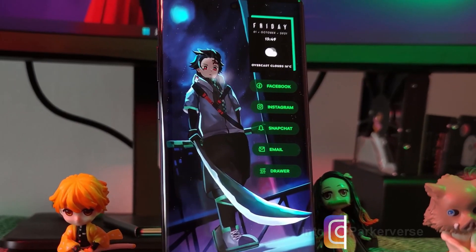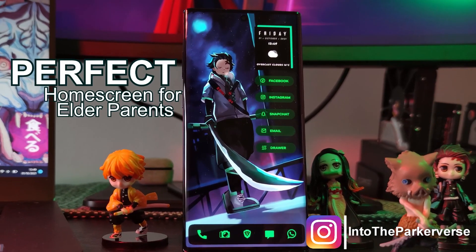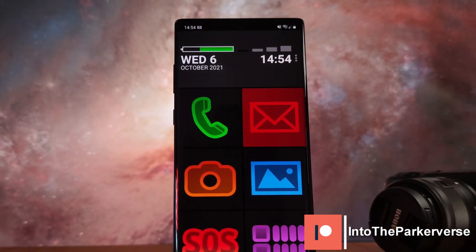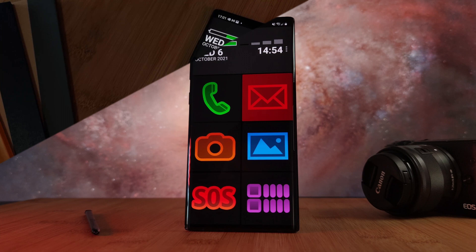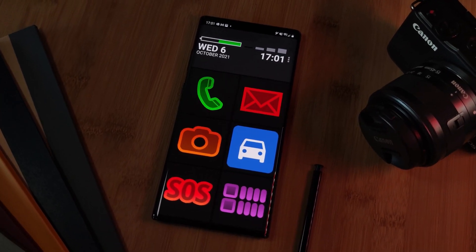Hey guys, welcome back to the parkaverse. This week I thought I'd share with you guys a launcher that's not only perfect for the elder members of your family, but also those of you struggling with those tiny app icons from the stock Android launchers. And personally speaking, this is one that I'll be installing on my parents' phone for sure.